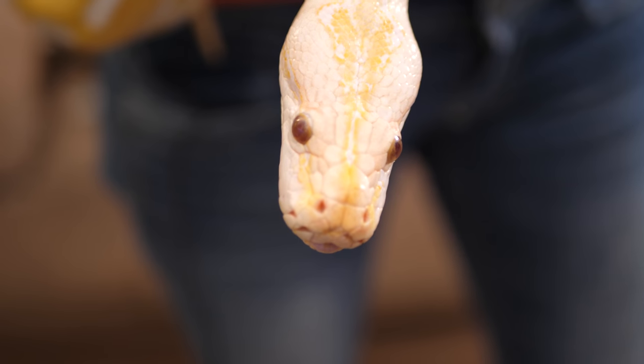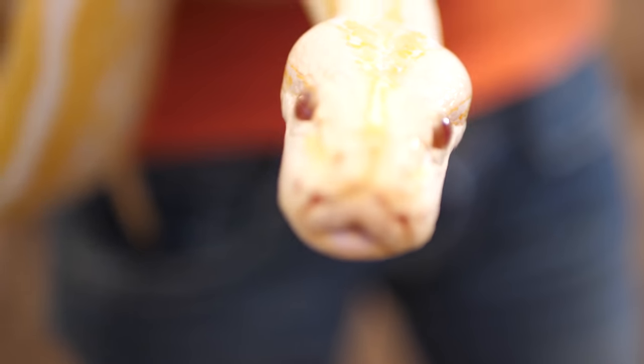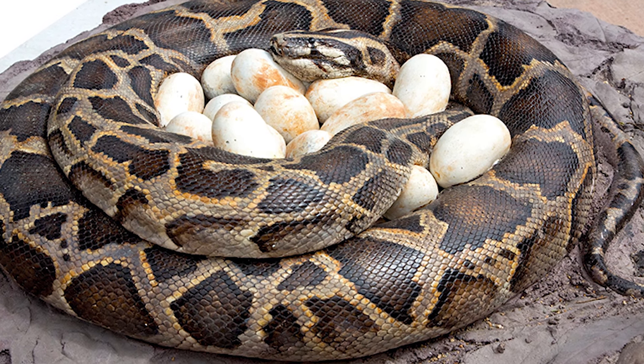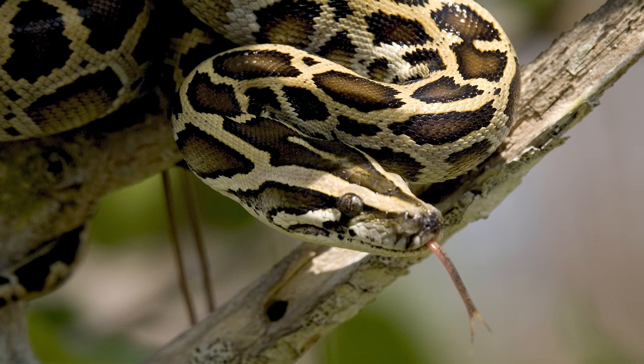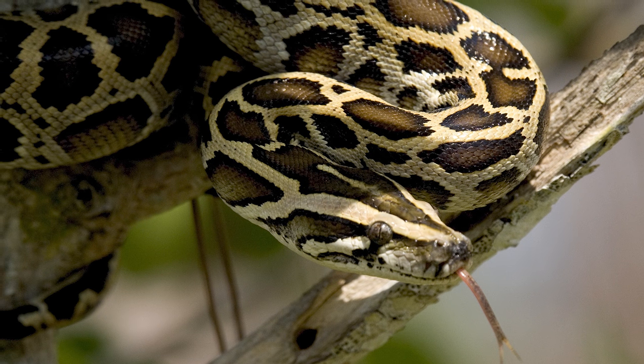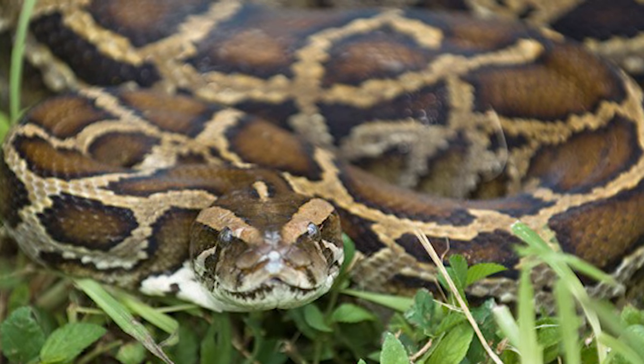Being one of the largest species of snakes on planet Earth, they have big clutches. Females can lay anywhere from 30 to 50 eggs in a single clutch, sometimes even more, and the mother will curl herself around her eggs and protect them for the two to three months it takes to incubate. Those babies spend most of their time up in the tree branches eating primarily birds, and as they grow they move to the forest floor and eat primarily mammals.